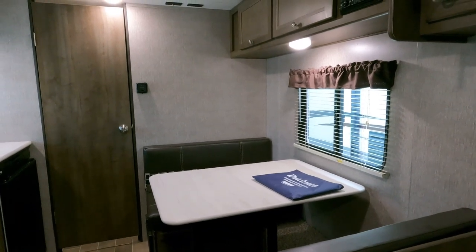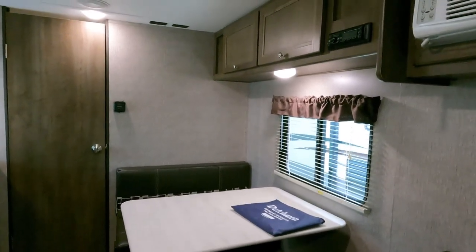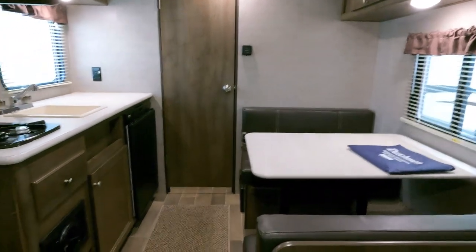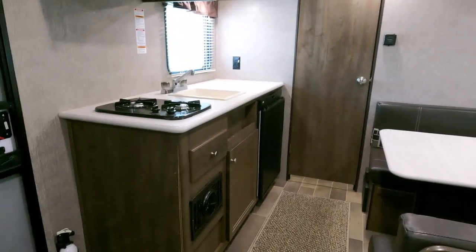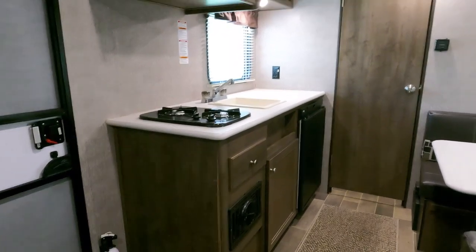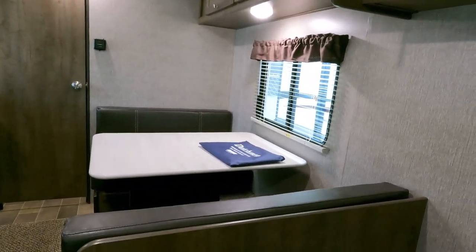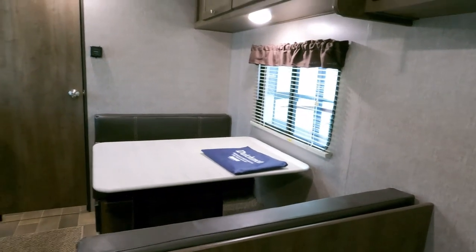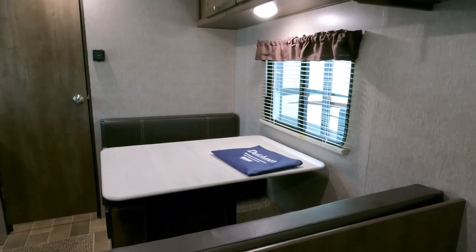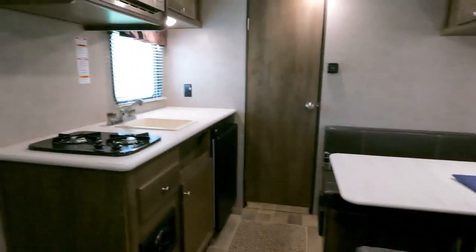I care about how much money I'm financing and what my interest rate is — that's what you need to care about. If a hundred or two hundred dollars a month more or less phases your budget, you probably can't afford one to begin with. I'm not trying to sound conceited, I'm just being honest — these are luxury items. If you're on a very tight budget, you might want to step back from looking at campers, pay off some other loans first, and look at your financial situation. That's advice from 25 years in this industry.